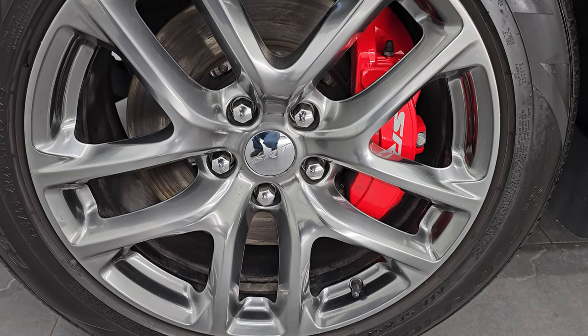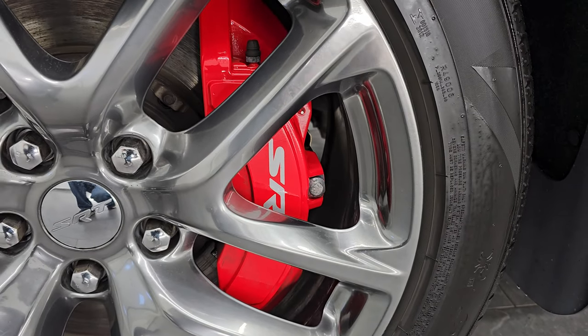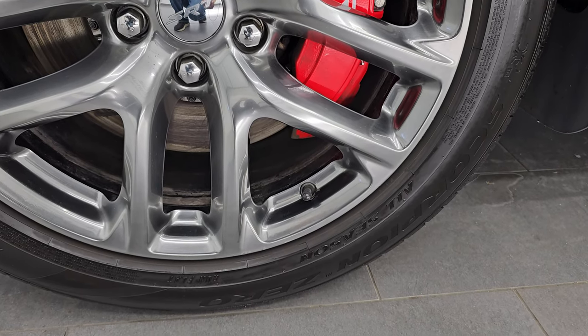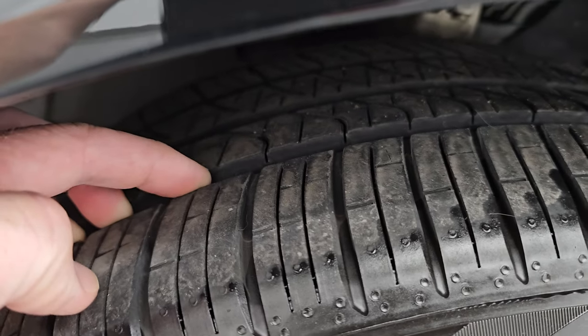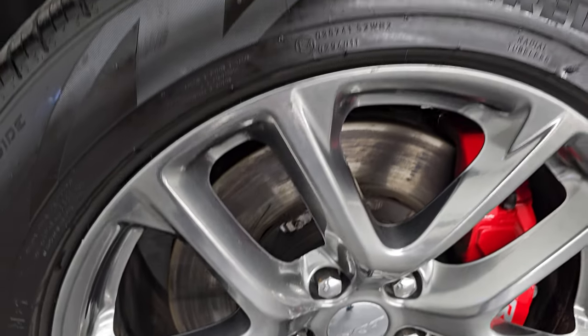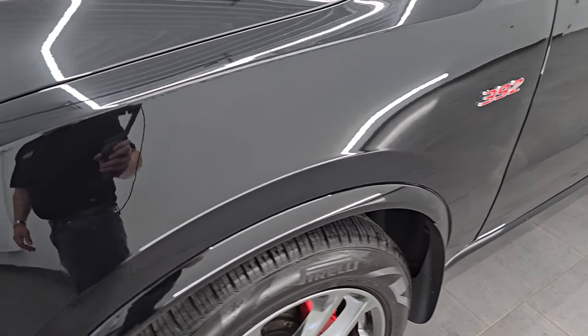This one comes with the 20-inch painted alloy wheels. You get the SRT red Brembo brakes, which is an add-on for this vehicle. It has Pirelli Scorpion Zero tires — these are 295-45 ZR20s and they have a really good amount of tread left, probably 70 to 80 percent. This is a one-owner clean title history, clean Carfax out of Oregon.